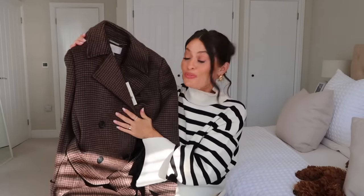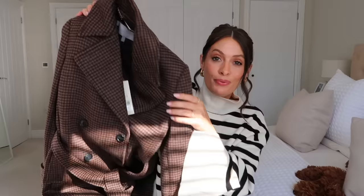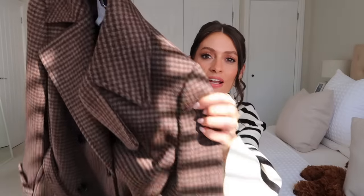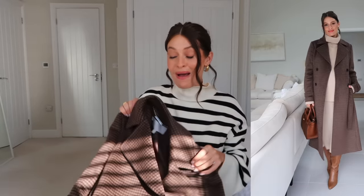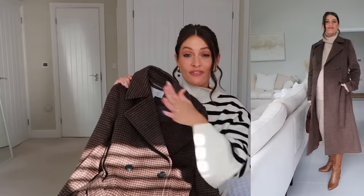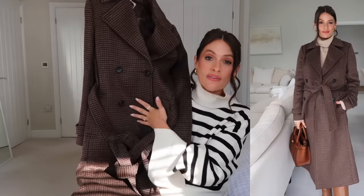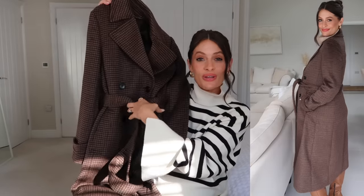The other piece I ordered from Hobbs, also from their limited edition collection, is this beautiful coat. The camera really is not doing it justice — it is absolutely stunning. It's in a gorgeous rich brown checked print, very classic and timeless. I love how it looks styled over the top of the co-ord, maybe with tan accessories for a rich autumnal look. I love the double-breasted style; it's also got a belt so you can cinch it in.